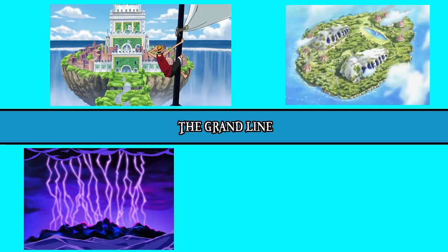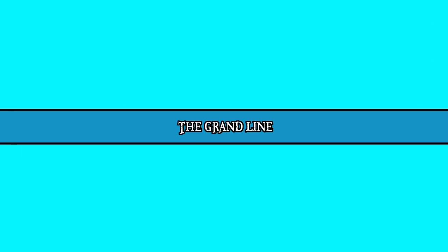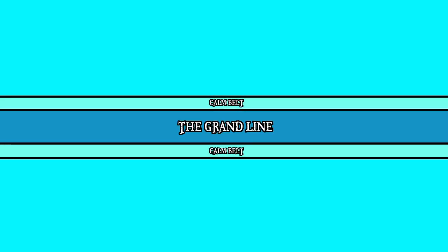There's also Raijin Island, where lightning falls in much the same way rain does, as well as Alabasta, an island where it is always daytime. Now, at this point I should mention that the Grand Line isn't just some random current in the middle of a vast ocean. It is incredibly difficult to get to, due to being surrounded on either side by stretches of water known as the Calm Belts.